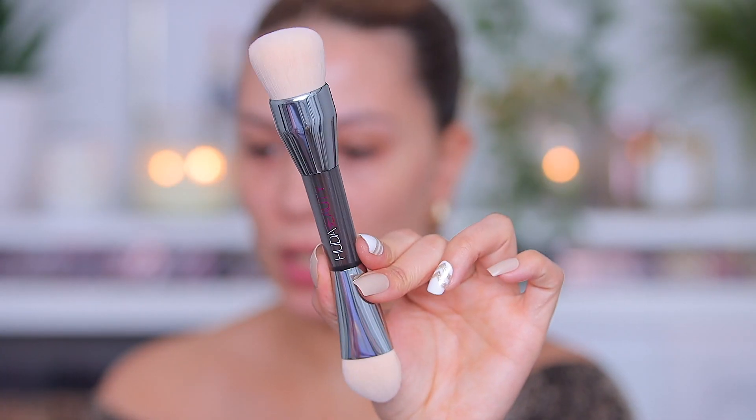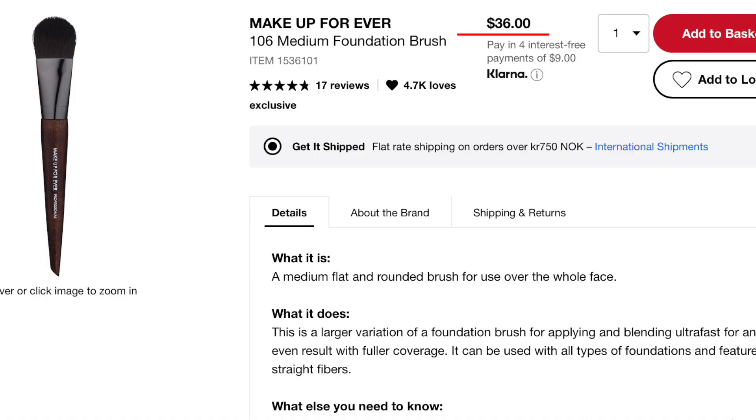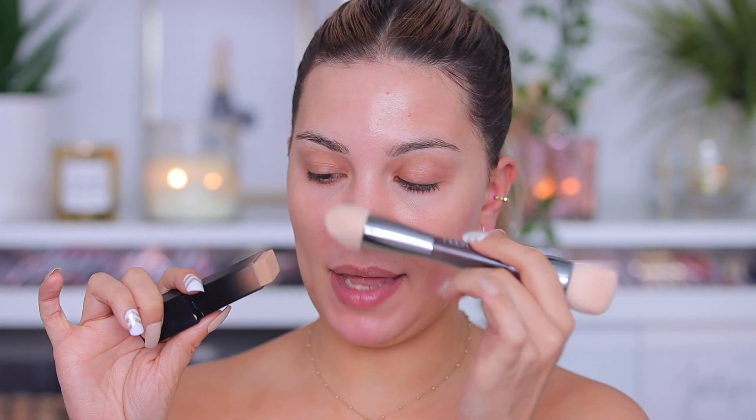They also came out with a new foundation brush — it's really large. It retails for 32.95 euros, which is a bit bougie for a foundation brush, even for a high-end brand like Huda Beauty. I'll compare it to other brands' brushes. On one side of my face I'll apply the foundation directly from the stick, and on the other side I'll use the Huda Beauty brush to see if there's a difference.